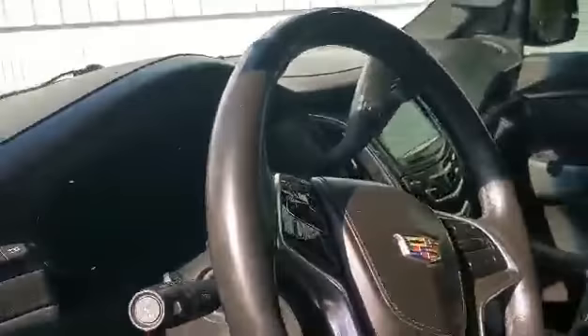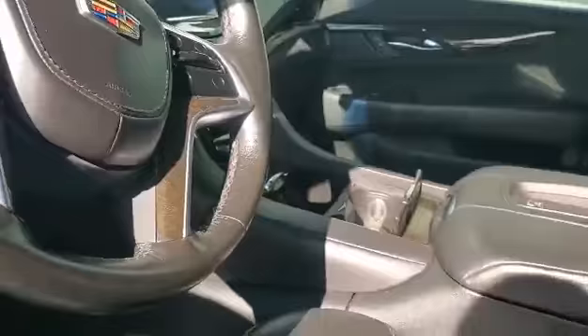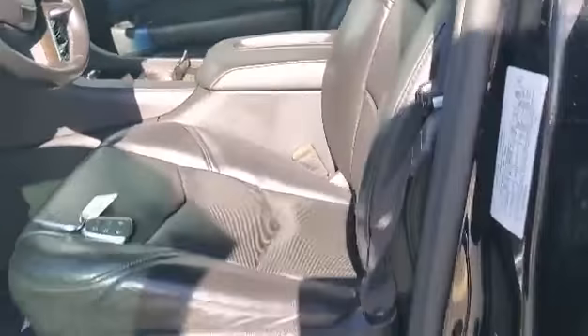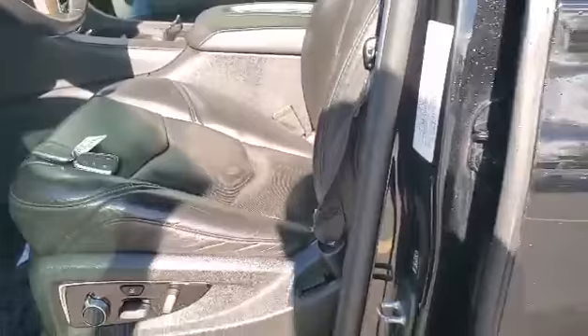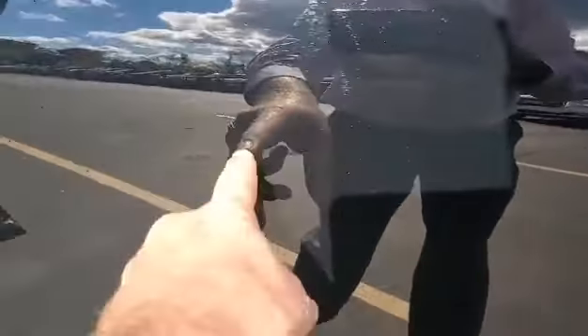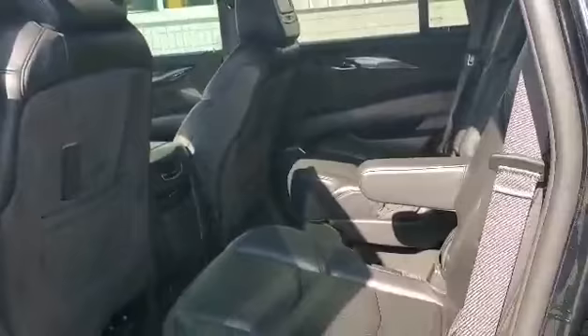Leather wrapped steering wheel, dash interior. 18-point massaging seats. The interior is in great shape.